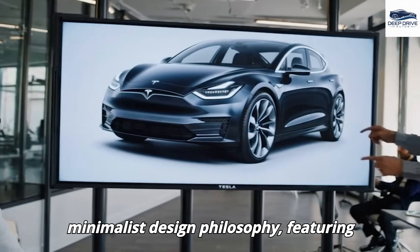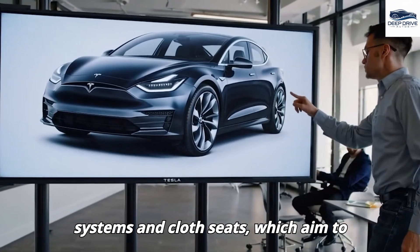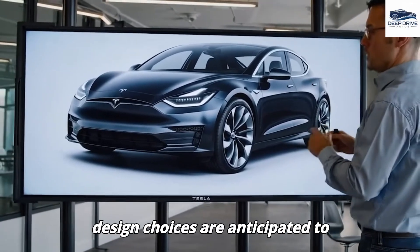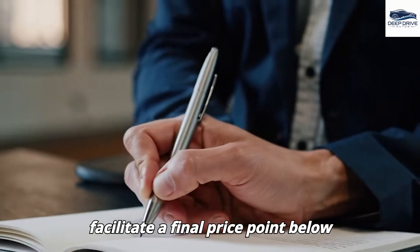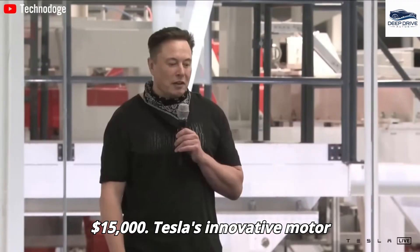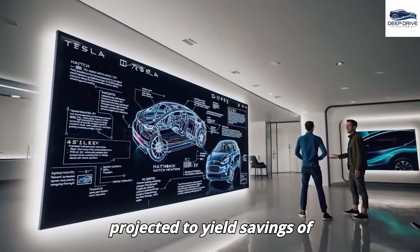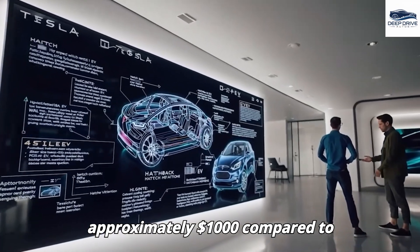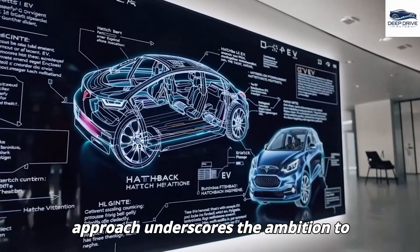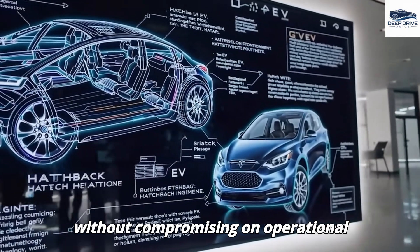The Model 2 embodies a minimalist design philosophy, featuring essential components such as basic audio systems and cloth seats, which aim to reduce production costs. These deliberate design choices are anticipated to facilitate a final price point below $15,000. Tesla's innovative motor design, which employs ferrite magnets, is projected to yield savings of approximately $1,000 compared to conventional motors, underscoring the ambition to deliver an affordable electric vehicle without compromising on operational performance.